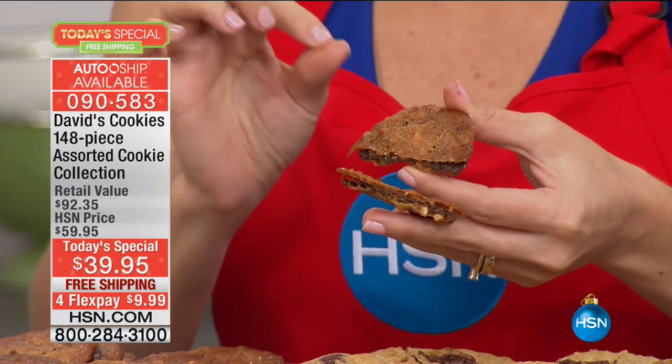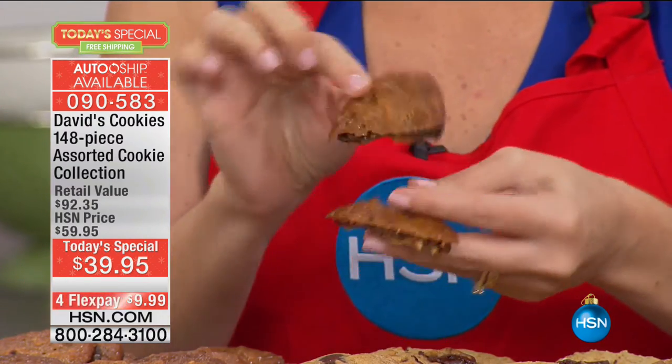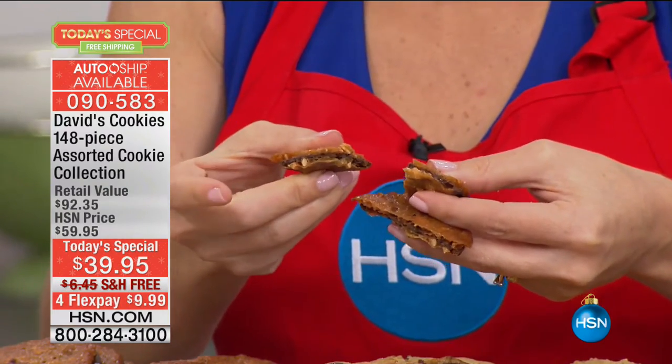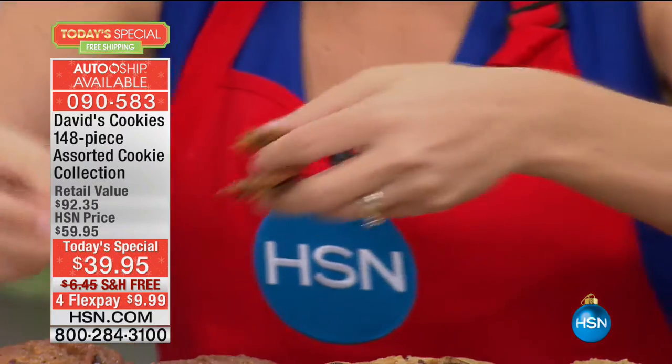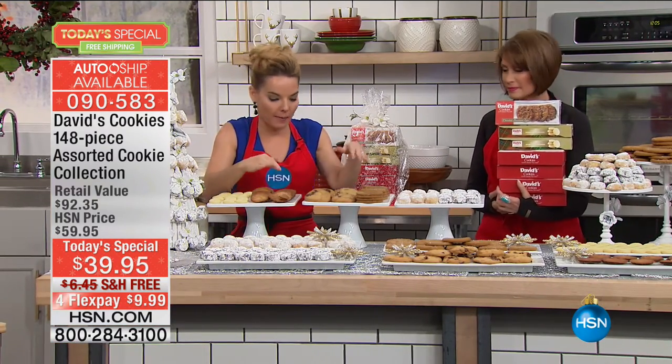It's not too sweet, but it is more of a candy taste as opposed to a cookie taste. It's very crunchy — nice crunch with that nice soft chocolate in the middle. It's delicious. This is certainly a party cookie. You're getting 10 of those inside that box.